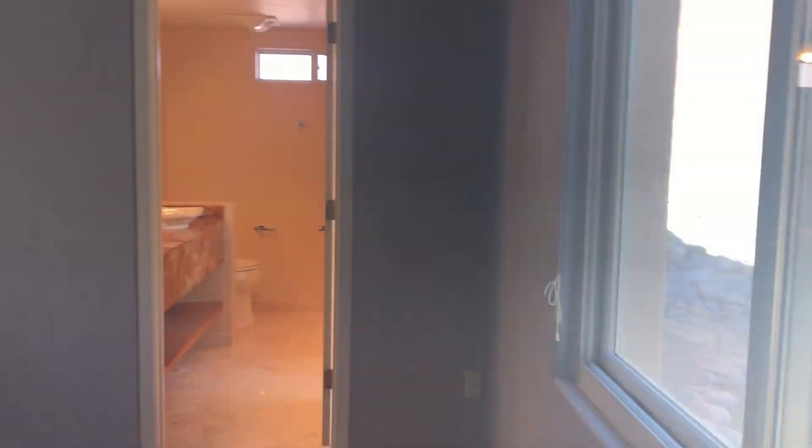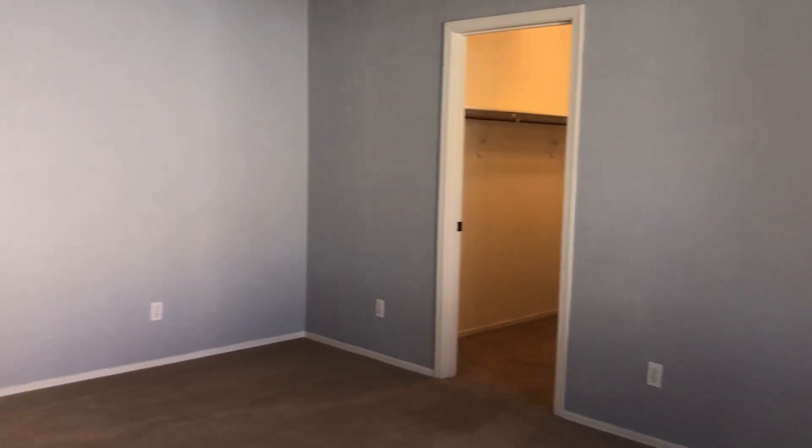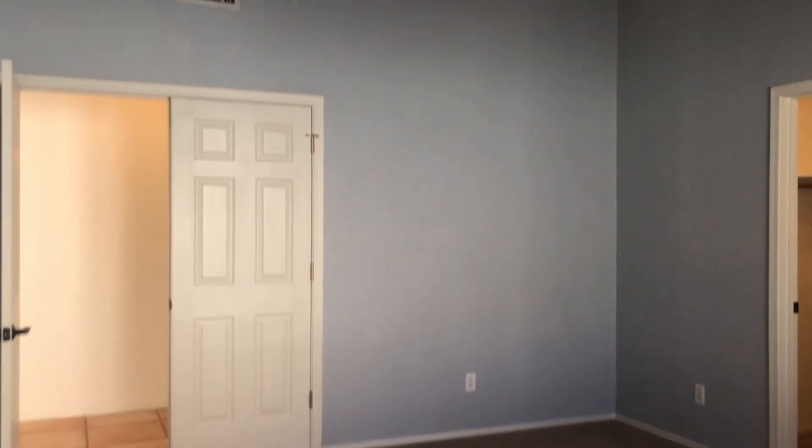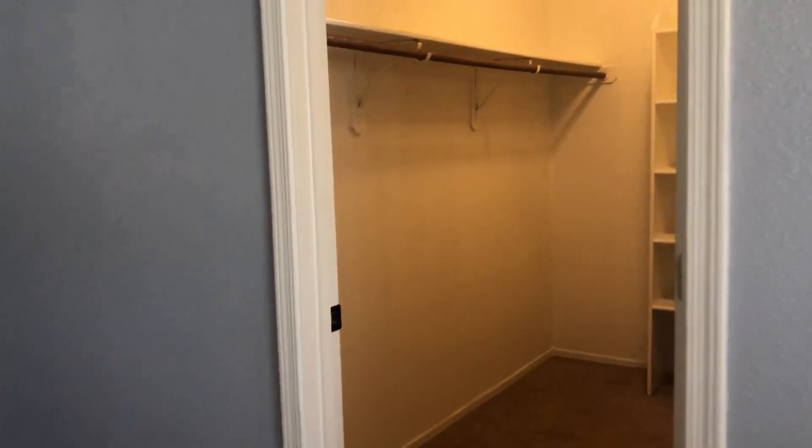Down the hallway to our right is our first bedroom — this is the master bedroom. And here is the master walk-in closet.